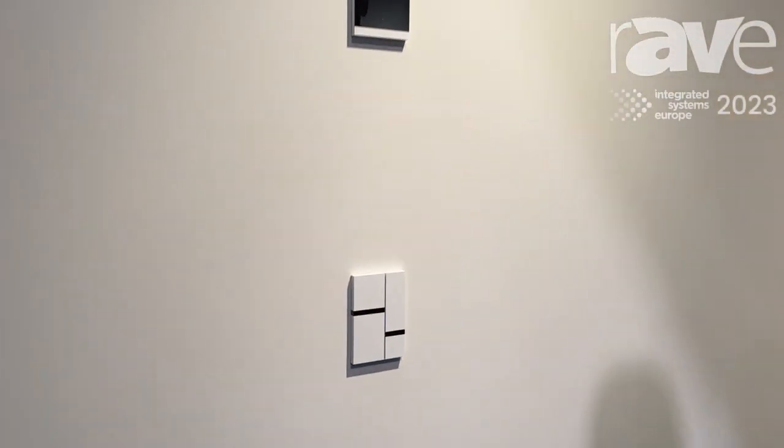Hello, I'm Tom Samin, sales and marketing director for Basalt. We are here at ISE 2023 in Barcelona and very happy to share with you our Fibonacci keypad. On this wall you see the Fibonacci keypad combined with a lighting solution and with a LED touchscreen.